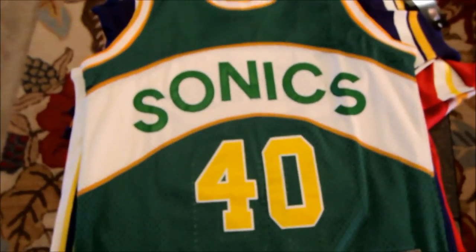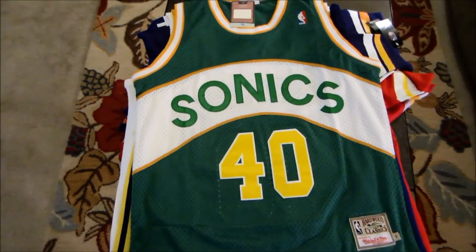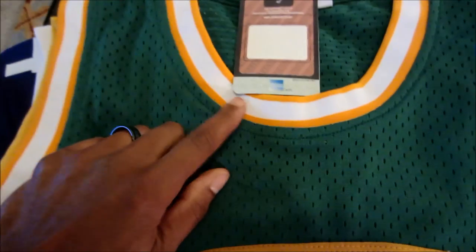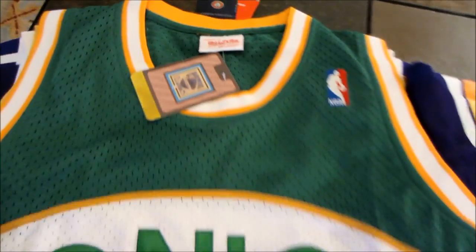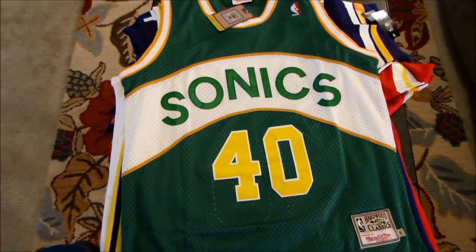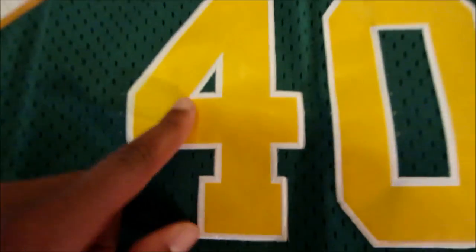Switching gears a little bit from NFL jerseys to the NBA. This is a throwback Sean Kemp Sonics jersey. A few quick things: it looks pretty good and will pass the eye test, but one thing to notice is the yellow around the neck, sleeves, and above the 'Sonics' lettering — it's a little bit darker than the actual jersey. The NBA logo looks pretty good. We've got Hardwood Classics tags. Another thing: the numbers might be a little bit smaller than the regular jersey, and I recall because I grew up a Sonics fan — they were screen printed on the actual jerseys worn in the '90s.